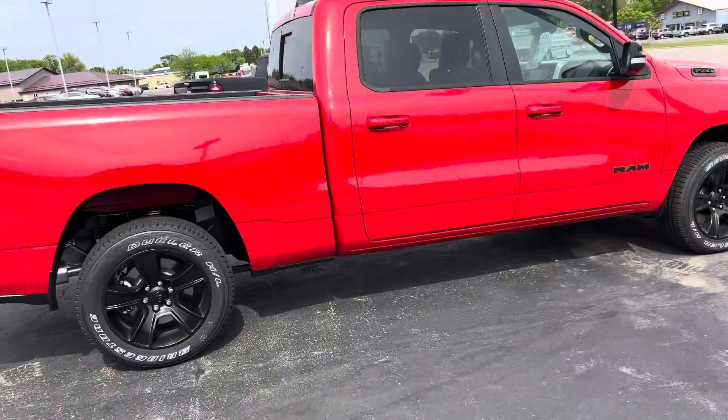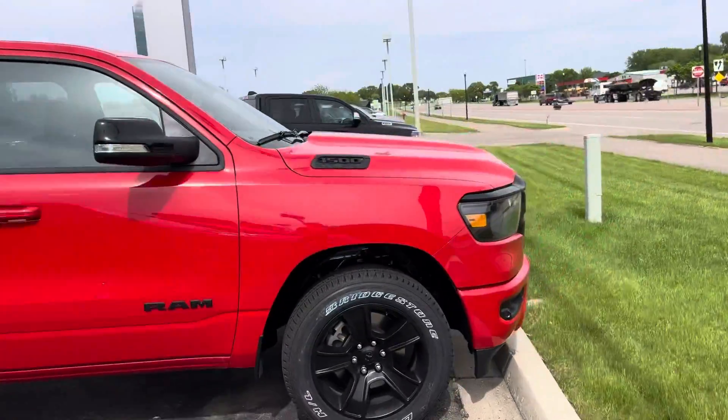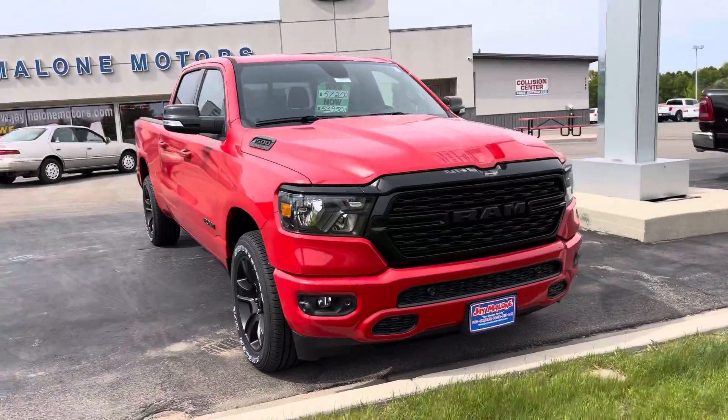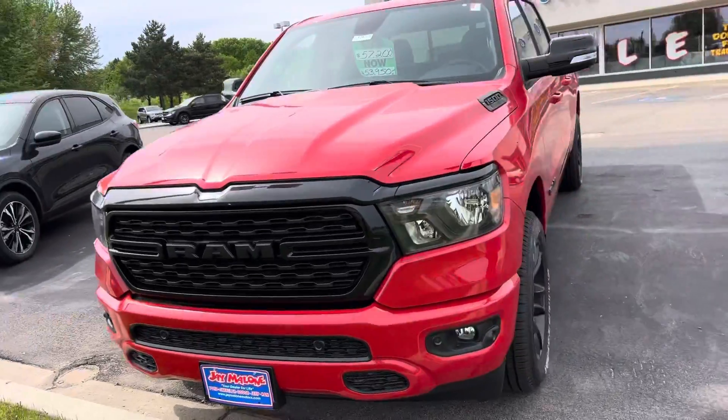Hi everyone, it's Jordan Malone with another quick little walk around, and today we have this 2022 Ram 1500 Bighorn. It has a 6'4 box and a 5.7 V8. It is in the flame red color, and it also has heated seats. You can see it has the blackout grill and awesome detailing.